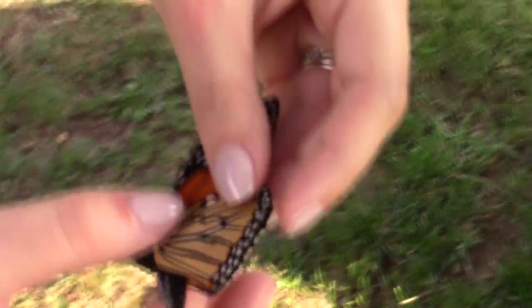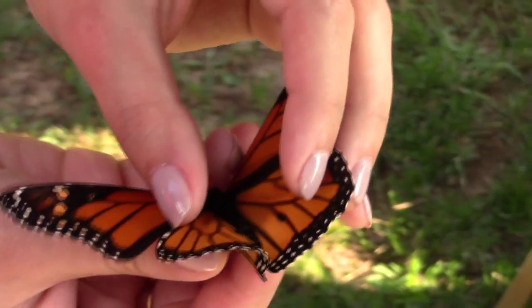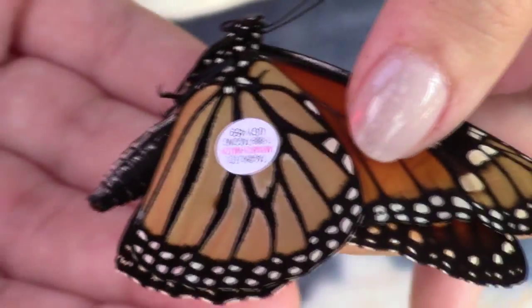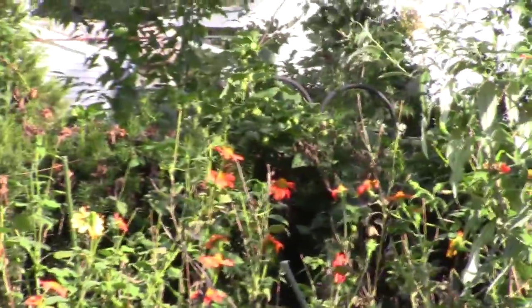It's a male — there are the dots, a good shot of the dots. Ryan already has the tag out. Angie applies the tag to the discal cell — not too tight, not too loose — tag number UGY459. We're ready for the release, and off it goes — going east! It's going to Philadelphia! That's not Mexico. Oh well — he's coming back around. Ryan goes out for another attempt as the monarch flies around the backyard.